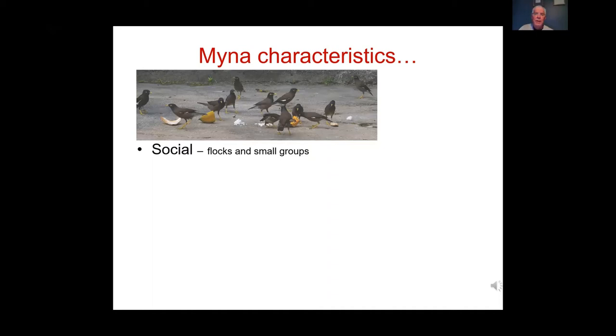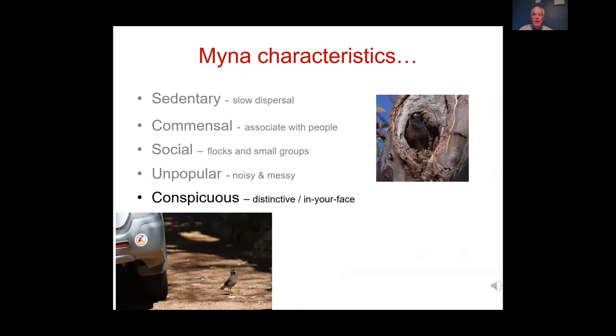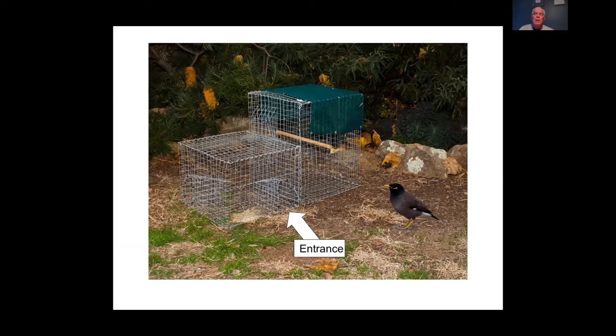Indian Miners are unpopular due to fouling and are conspicuous and widespread. These characteristics mean they are highly susceptible to community control — not many pest animals fall into that category. The proven technique is trapping. The PG trap, which we'll be making at the workshop next Sunday, is the most successful design around.